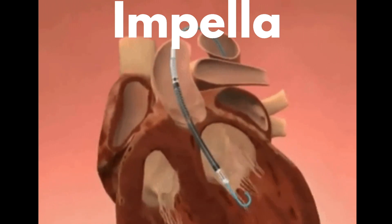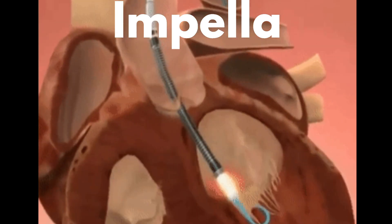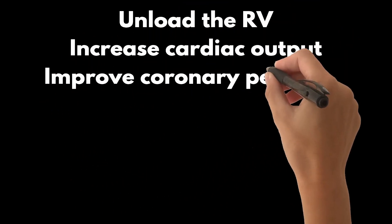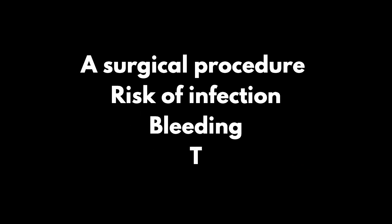The Impella RP, a percutaneous axial-flow right ventricular assist device, has been used successfully as a bridge to recovery in patients with acute RV failure secondary to myocardial infarction. The Tandem Heart is another percutaneous centrifugal-flow right ventricular assist device used for RV support. These devices unload the RV, increase cardiac output, and improve coronary perfusion, but require anticoagulation and carry a risk of vascular complications, hemolysis, and infection. Surgical placement of a right ventricular assist device is an option in patients refractory to medical therapy who are candidates for heart transplantation or durable ventricular assist device support; these devices can unload the RV and provide circulatory support for weeks to months, but carry a risk of infection, bleeding, and thromboembolic complications.